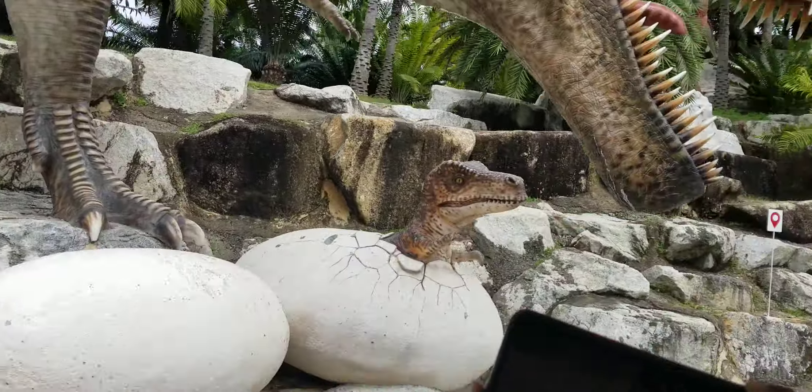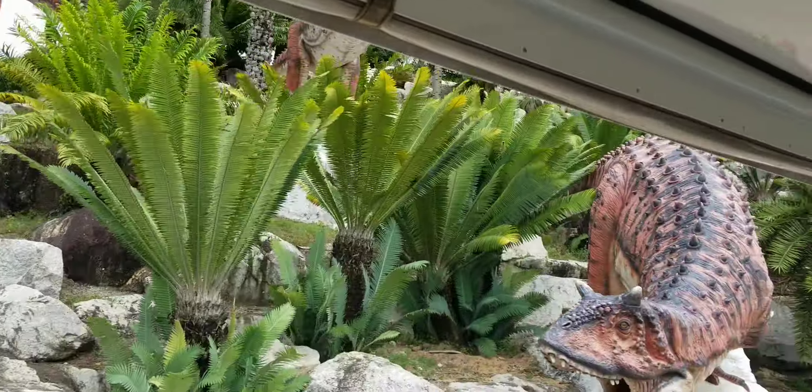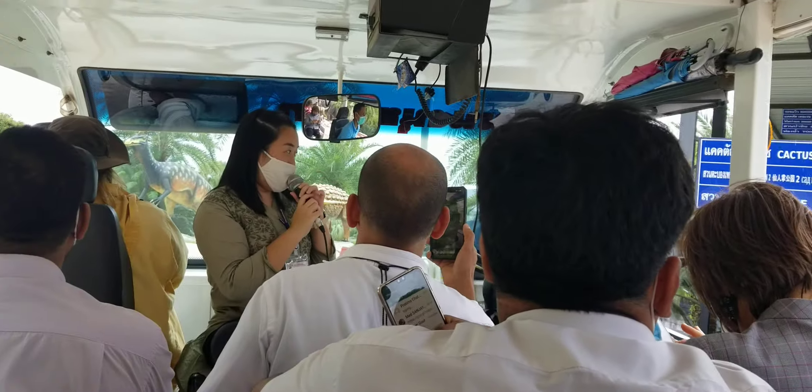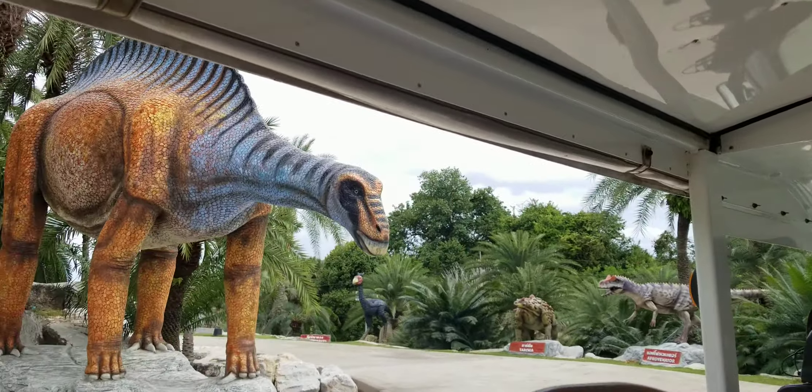On the right hand side, the Triceratops is the first dinosaur sculpture from Nong Nosh Garden Pattaya. This area is linked to the Skywalk.